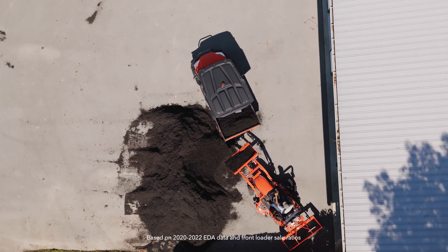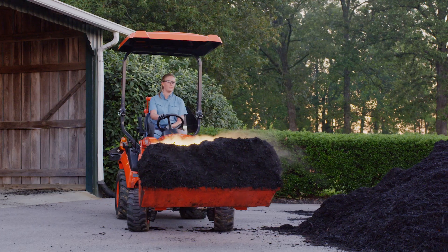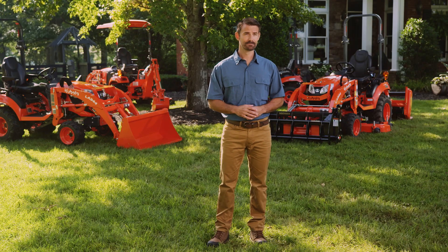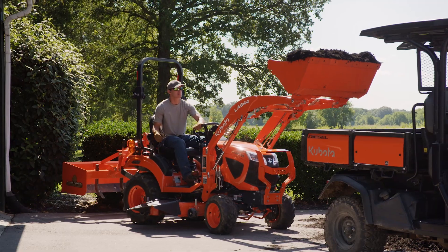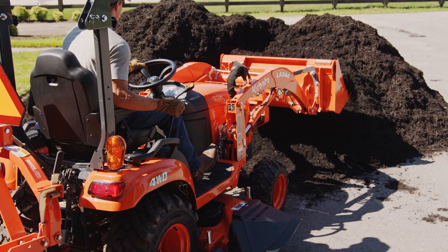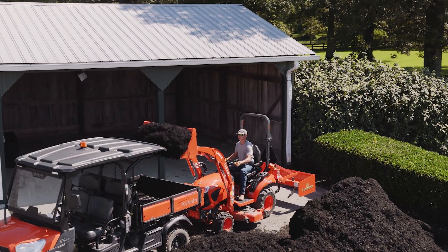The top-selling performance-matched front-end loader offers ample lifting capacity, perfect for transporting material, landscaping, or light utility work. The premium front loader valve makes operations more intuitive and flexible — it allows the operator to dual-function the loader hydraulics, meaning you can simultaneously raise or lower the loader arms while curling or dumping the bucket.